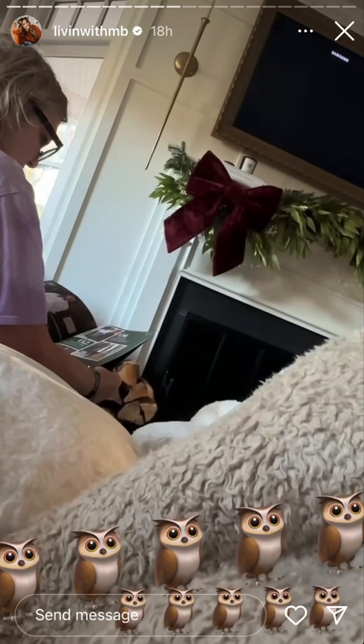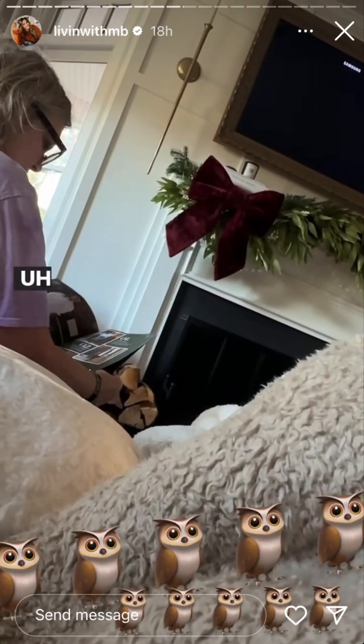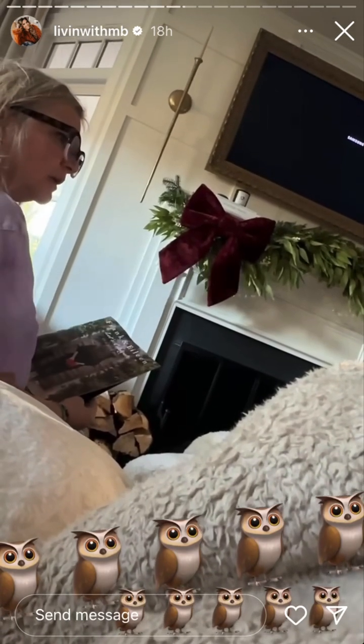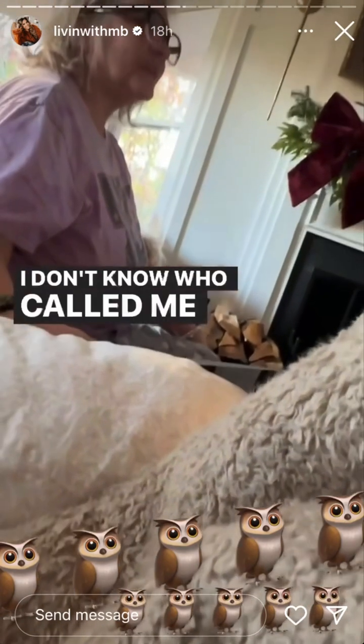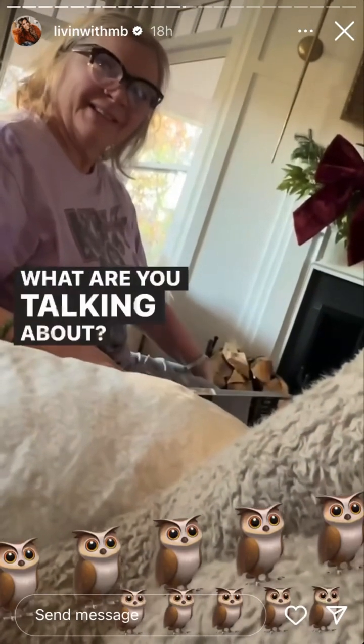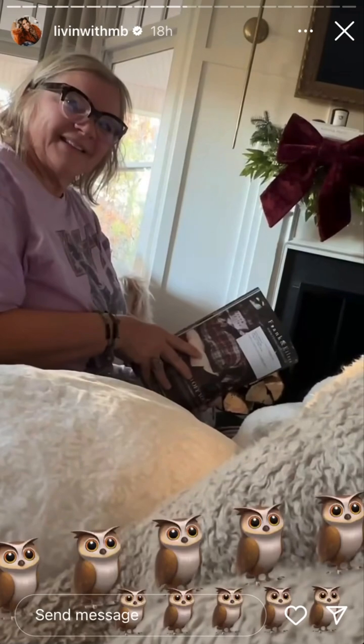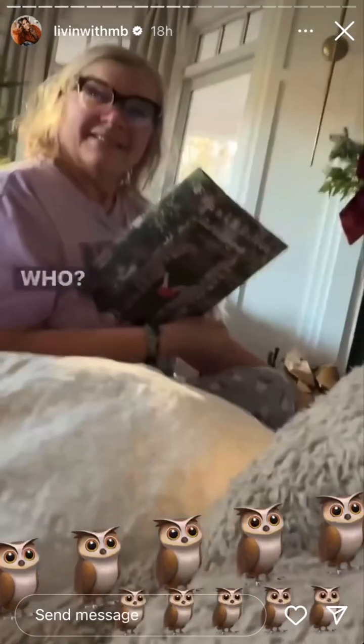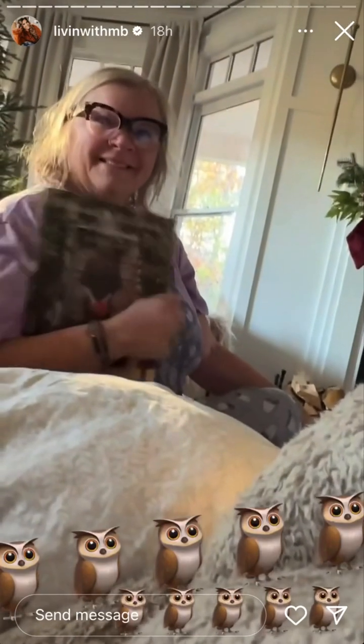Did you hear she called you now? I don't know who called me an owl, but I don't know what I'm laughing about. Who called me an owl? I didn't hear anyone call me an owl.